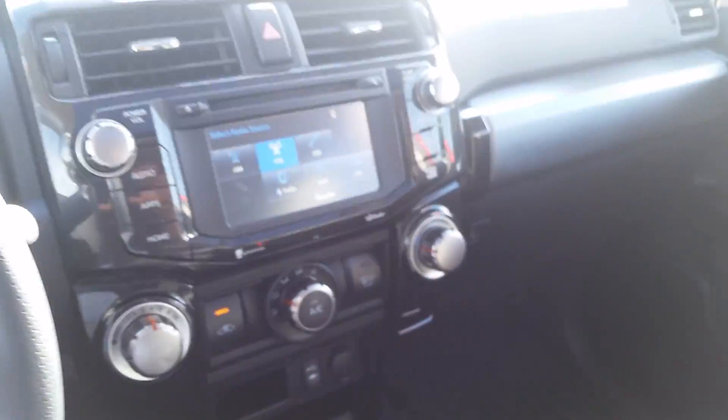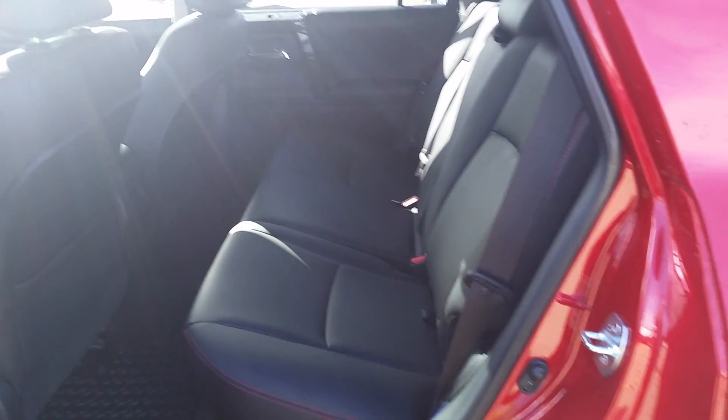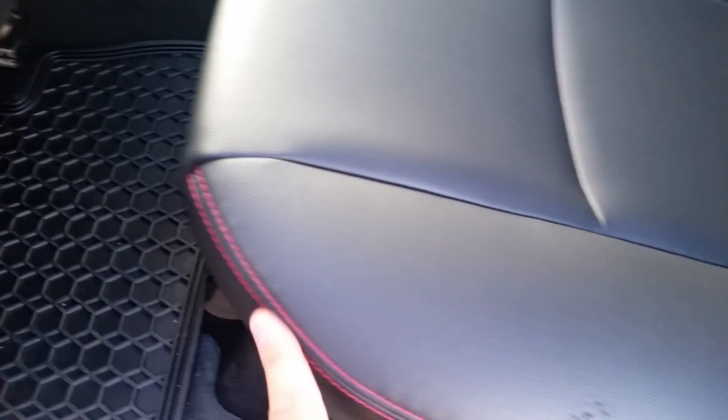Let's just have a quick look in the middle row here. Like that's ample space for three full-size adults. If you have children like I do under five, there's plenty of child safety seat room there as well. Nice red stitching here — obviously because of the red — but nice looking stitching. You also have some plug-ins there as well.